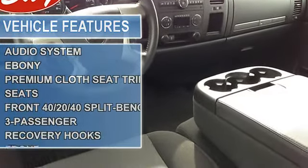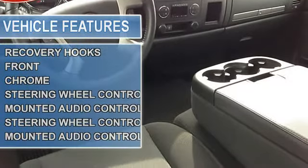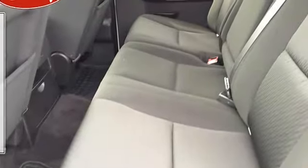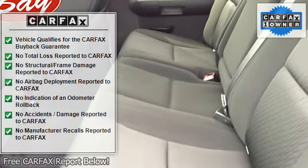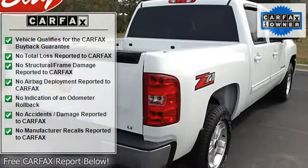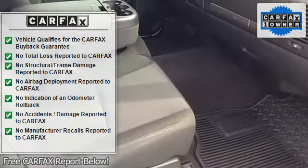When your newly purchased Chevrolet from Bay Automotive Baycars.com comes with the Carfax buyback guarantee, you know you're buying smart. This Chevrolet Silverado 1500 LT is in great condition both inside and out — no abnormal wear and tear.